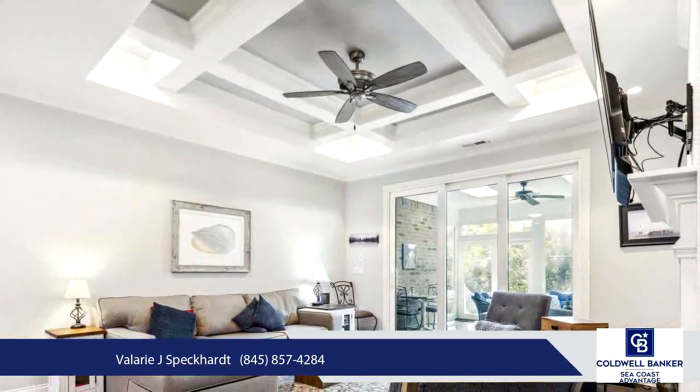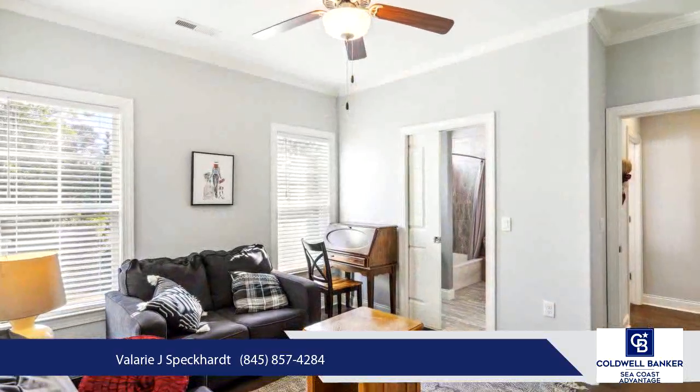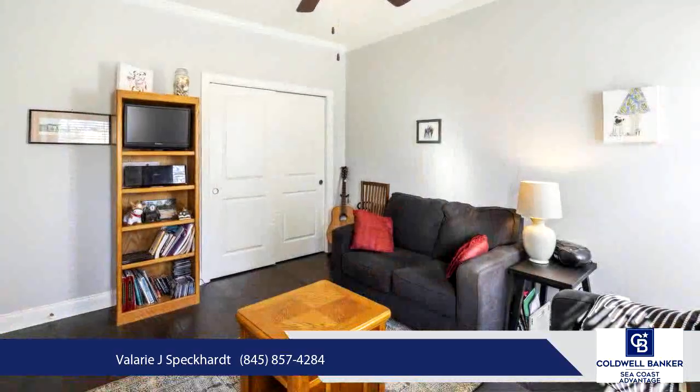Additional features include a two-car garage, a spacious second-floor guest suite, and plenty of storage space. Compass Pointe is more than a neighborhood — it's a lifestyle.